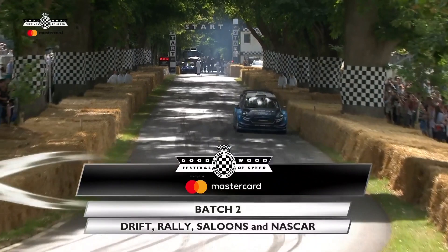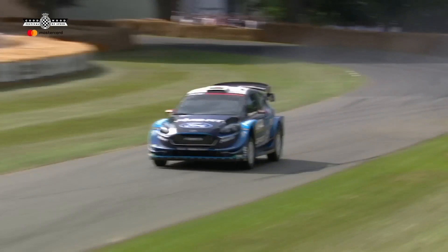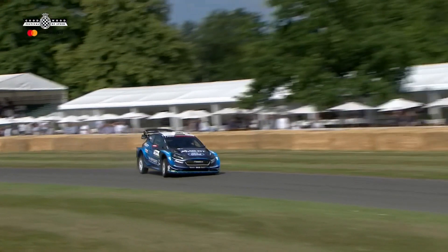He goes over the Indianapolis yard of bricks as he flings it into the first corner. He's running on forest rally tyres on the tarmac, with huge suspension travel of course compared with full tarmac spec. But for me, the pitch and the yaw and the way that the car moves around makes it look even better on the tarmac. Here at Goodwood.